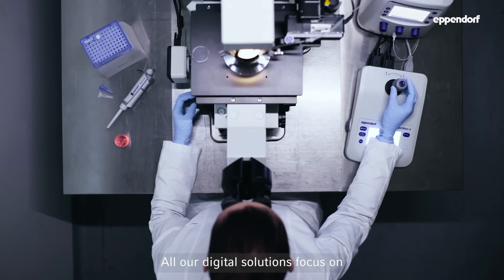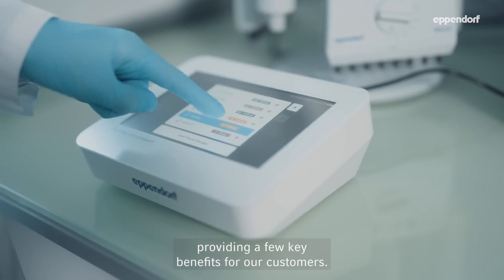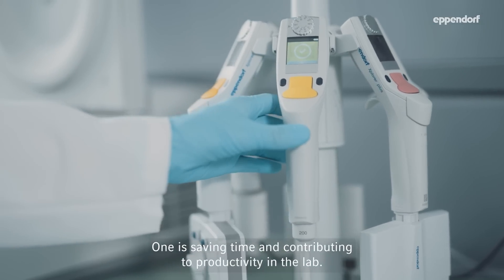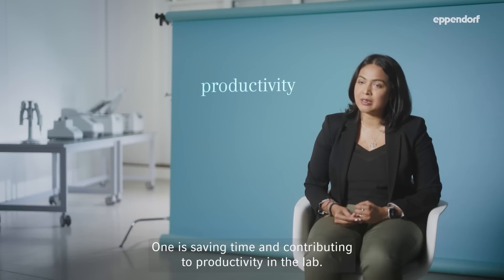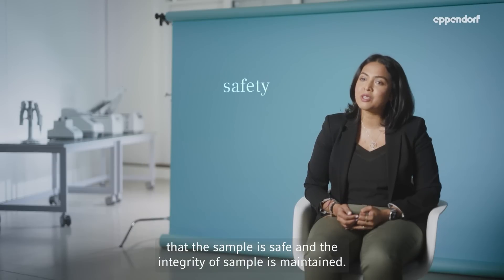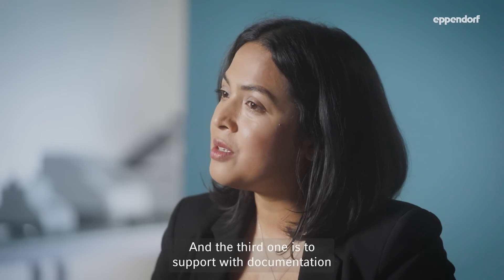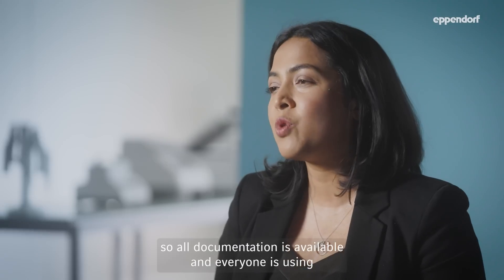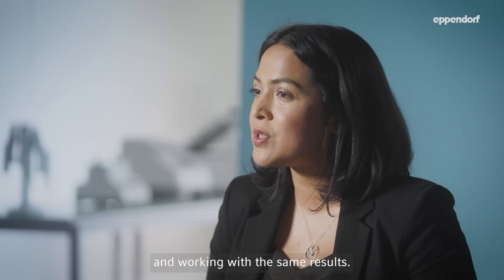All our digital solutions focus on providing a few key benefits for our customers. One is saving time and contributing to productivity in the lab. Another one is to ensure that the sample is safe and the integrity of the sample is maintained. And the third one is to support with documentation, so all documentation is available and everyone is using and working with the same results.